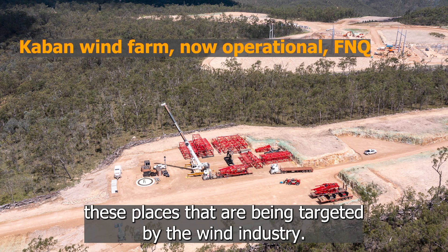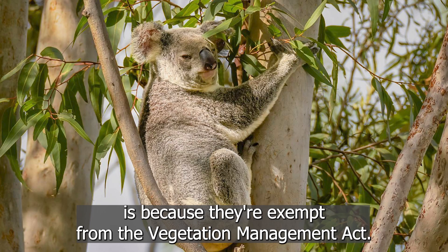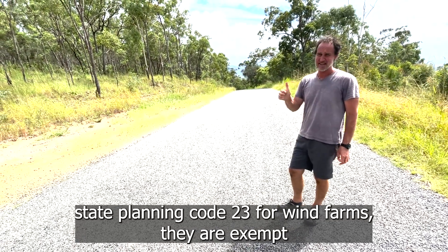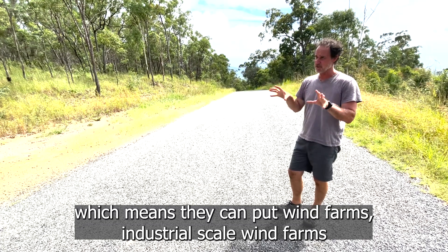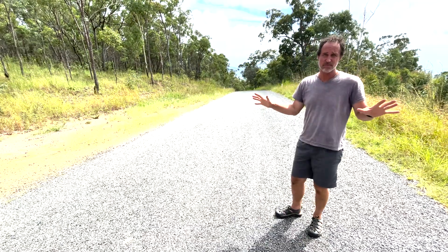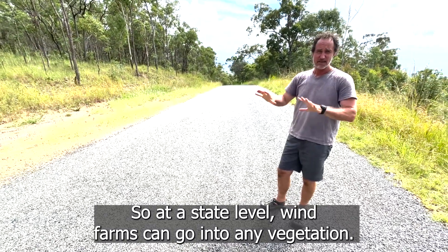Now these places are being targeted by the wind industry. The reason the wind industry is getting away with it is because they're exempt from the Vegetation Management Act. Under State Planning Code 23 for wind farms, they are exempt from the Vegetation Management Act and the Nature Conservation Act. Which means they can put industrial scale wind farms in any vegetation at all — high altitude rainforest, koala forest, koala habitat. At a state level, wind farms can go into any vegetation.